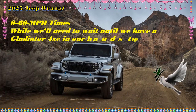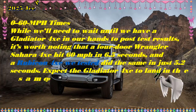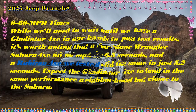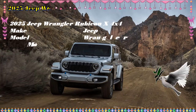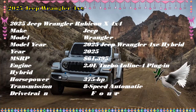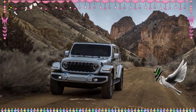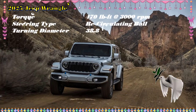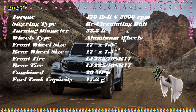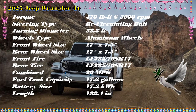Just because the Jeep Wrangler 4xe is a plug-in hybrid doesn't mean it's any less capable than its gas-only stablemates. Wearing the same boxy design as the other members of the Wrangler lineup, 4xe models have more power and torque than the other 4 and 6-cylinder models, with plenty of grunt and all of the offroad hardware necessary to dominate tough obstacles. The Wrangler 4xe is a compelling interpretation of Jeep's most iconic nameplate. For all its strengths, we wish the 4xe's plug-in hybrid drivetrain was smoother, particularly at lower speeds. While the PHEV version of the Wrangler benefits from a lower center of gravity contributing to better overall stability, the 4xe still suffers from the same vague steering and rough ride as gas models.